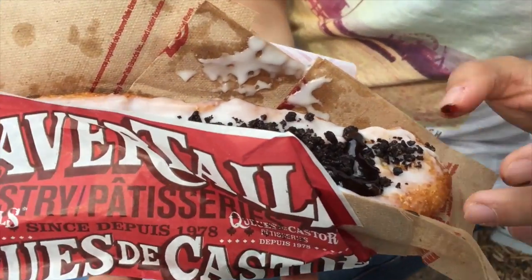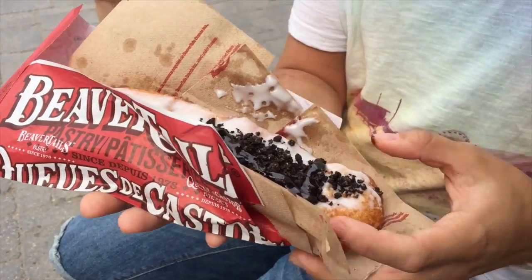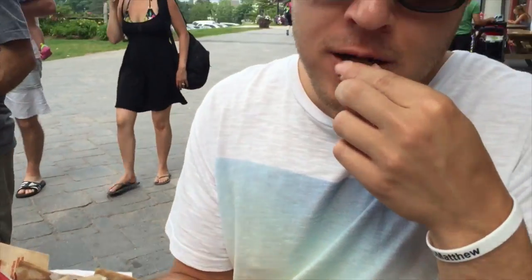I made the beaver tail smaller than last time — look how small it is, usually it's thicker, but it's hard to tell because of the camera angle. First bite — oh it got on me! That always happens. Here, try it.